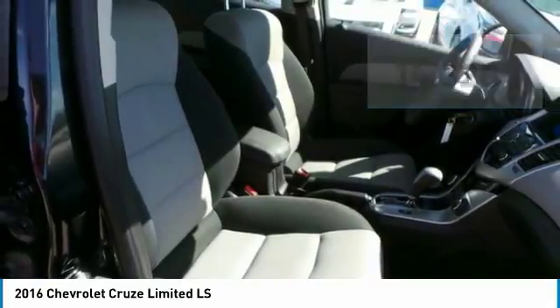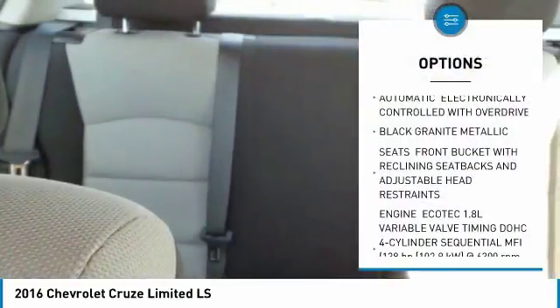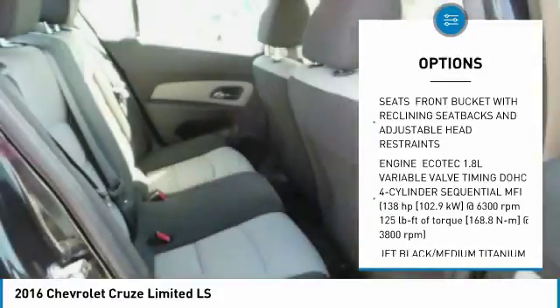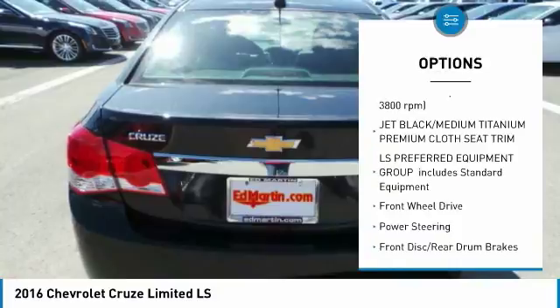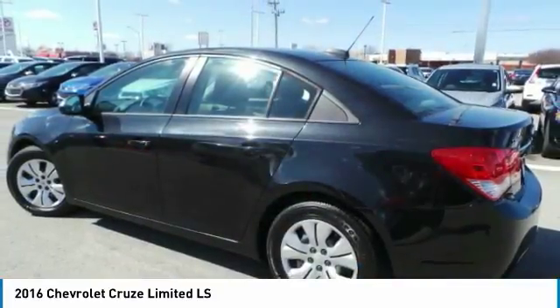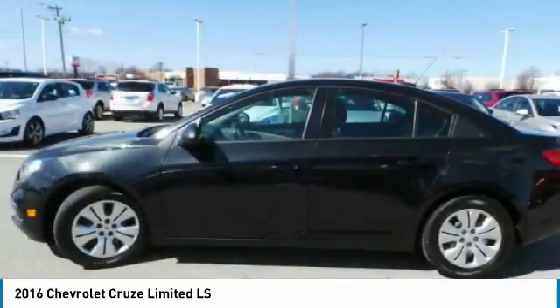Here are some of this vehicle's great options: anti-lock braking system, keyless entry, steering wheel audio controls, traction control, stability control, Bluetooth, power steering, adjustable steering wheel, floor mats, and rear defrost.